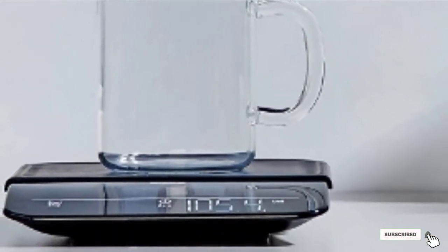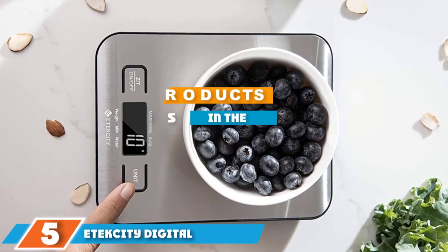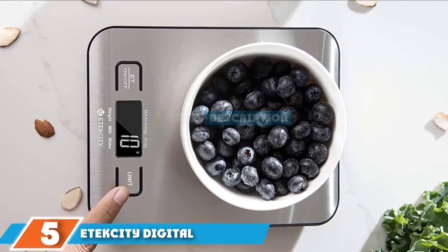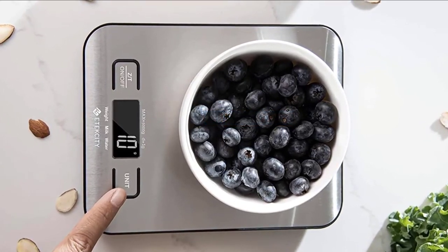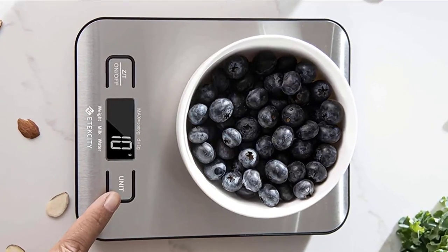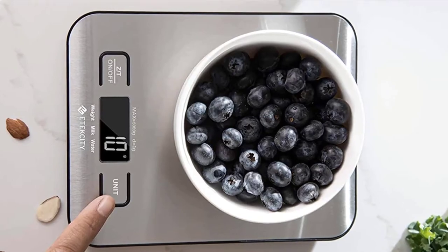This scale also has an easy-to-clean surface, an auto shutoff feature, and a non-slip silicone pad base. The number five position is held by the Etekcity digital multi-functional stainless steel kitchen food scale. With its brushed silver finish and backlit screen, Etekcity's top-selling stainless steel scale looks much more high-end than its price tag would suggest.